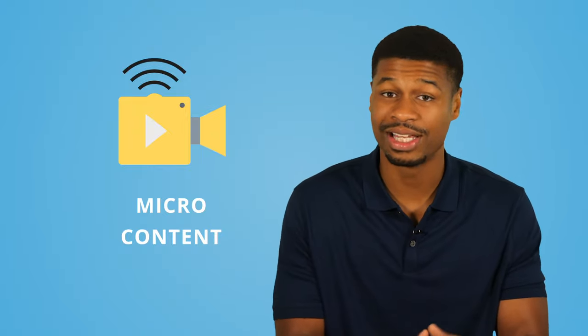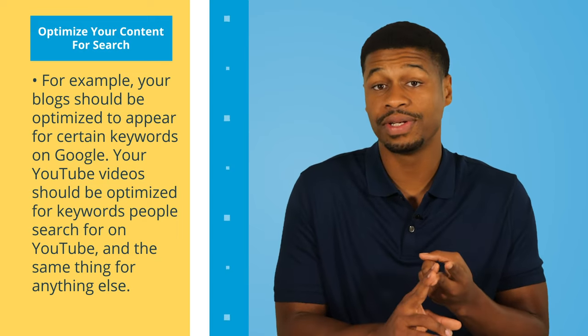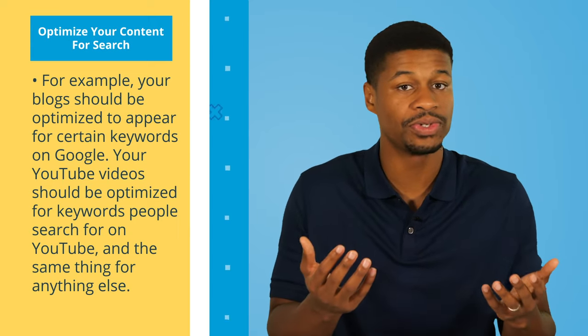When it comes to content, you should be focused on creating both macro and micro content. Macro content is long-form content — think blogs, videos, and podcasts. Micro content is small tidbits of information — think quotes, statistics, or memes that are quick and easy to digest on social media. You should create as much of these types of content as you possibly can. But the key is not just to create content — you need to make sure that people actually find it, which means you need to optimize your content for search. Your blogs should be optimized for certain keywords to appear on Google, and your YouTube videos should be optimized for the keywords people search for on YouTube, and the same applies to any other medium you publish content on.